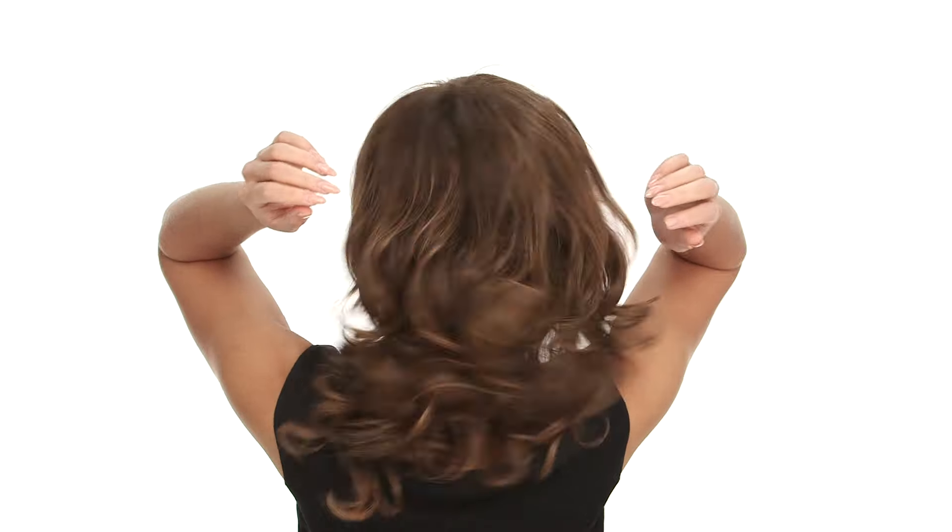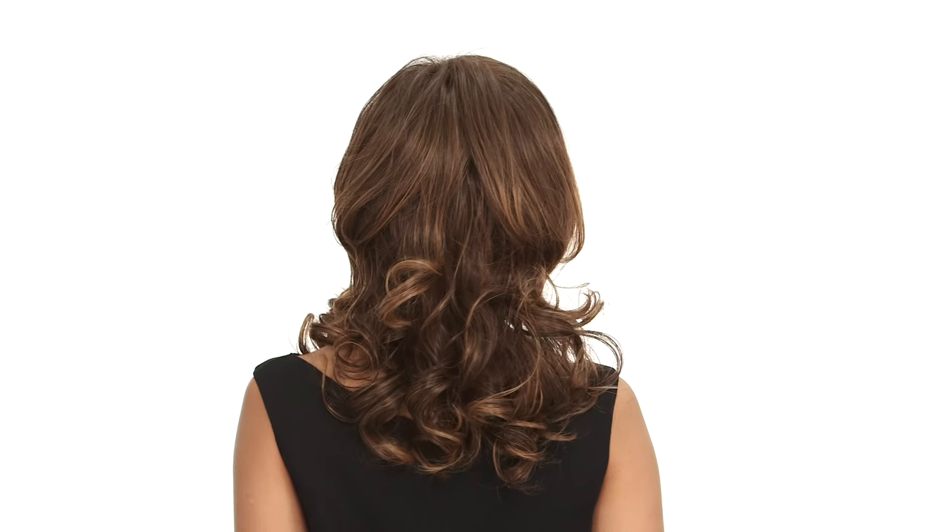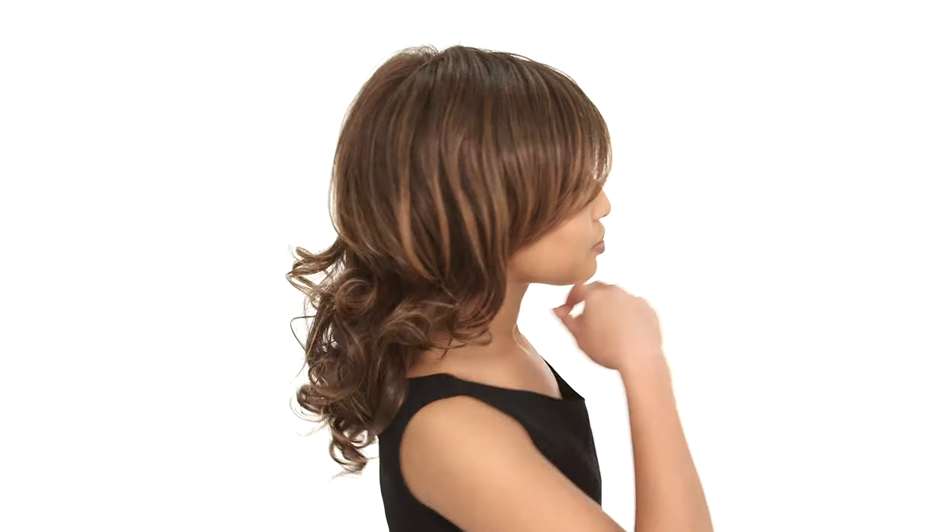The curl is styled out of the box, but this is made with true-to-life heat-friendly synthetic fiber so you can style it super straight, wavy, or curly. You can also wear the bang off to the side or have it cut to go forward.